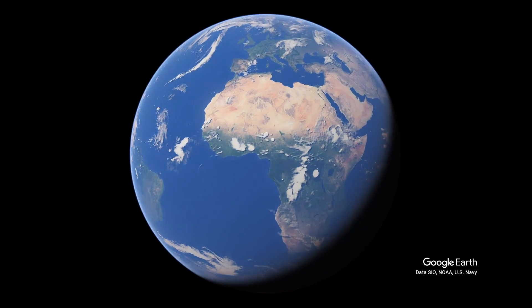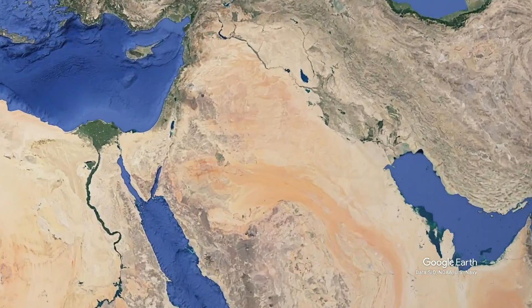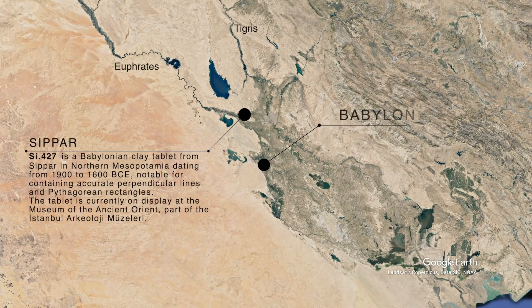First up, we are looking at an amazing discovery from modern-day Iraq — another of the increasing number of insights from modern techniques changing our understanding of items that have been in museum collections for ages. This was found in Iraq way back in 1894: a small clay tablet from Babylon, evocatively catalogued as SI-427, and it reveals the earliest known use of Pythagorean principles — about a thousand years before Pythagoras was even born.